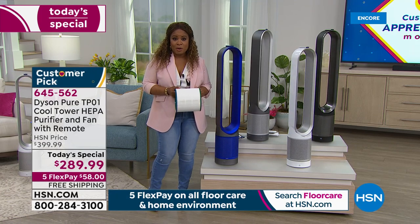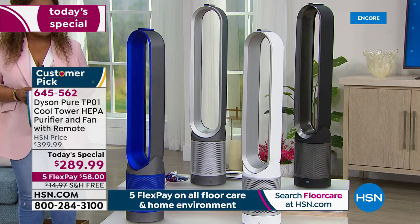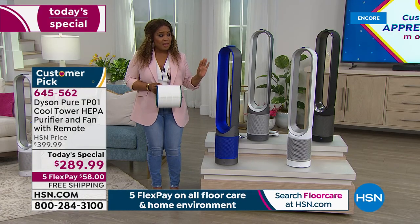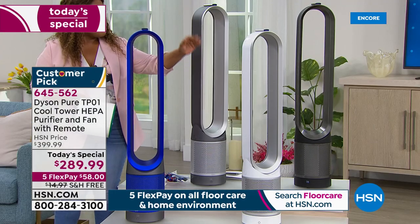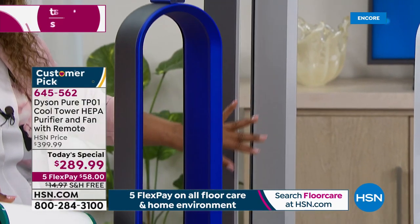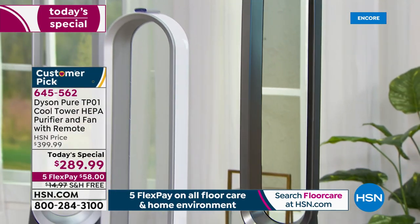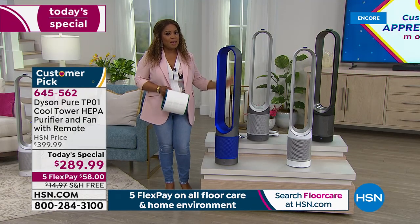In our today's special, there are only 100 remaining in the blue for the entire day — our today's specials are designed to last all day, but this has been very popular. We only do it one time a year, at the lowest price we found, $110 off. We have the white choice, always popular. The iron gives you a beautiful platinum look with gray. And brand new is the black — we're introducing it and it's halfway sold out. Only 400 remaining in the black for the entire day.